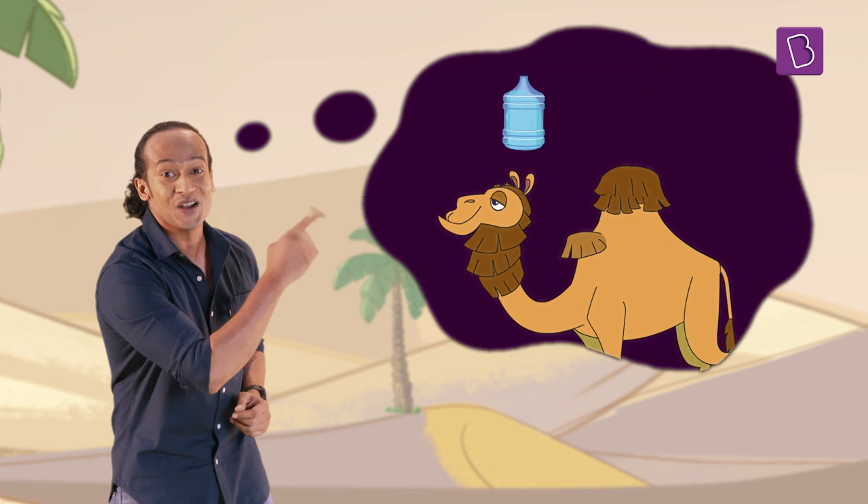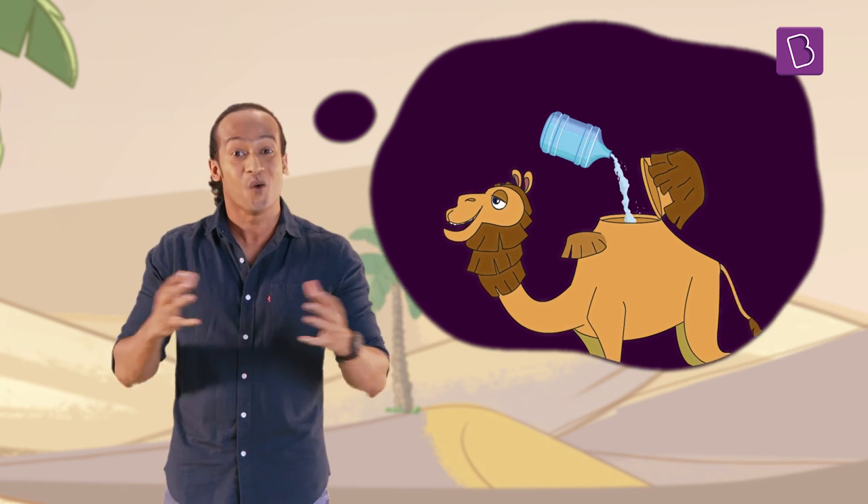And that's the reason why they can go on for long periods of time without water — and not because they have a reserve of water in their humps. So water is not stored in the humps at all. But if it's not water, then what's there in the camel's hump?